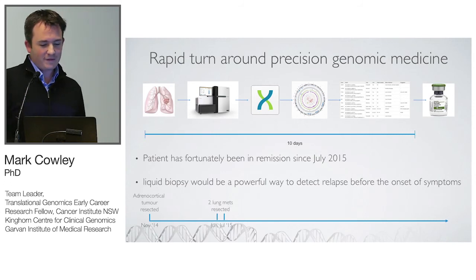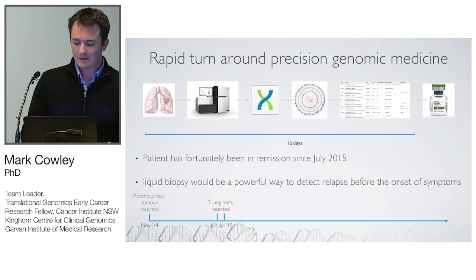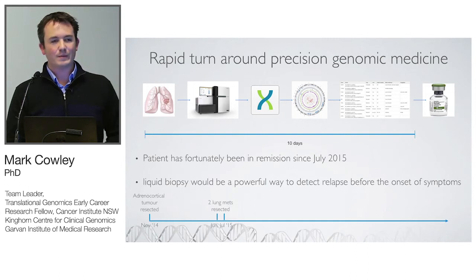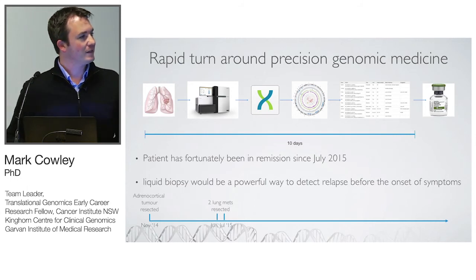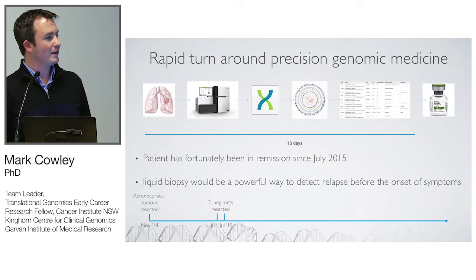In mid-2015 we started a program in precision oncology. A patient came into the hospital adjacent to our institution and we pulled out all stops. In 10 days — from MDT clinic on Thursday to surgery on Friday through to genomic analysis on the cloud — we had an annotated list of variants and a drug target. That showed if we wanted a two-to-four week turnaround it was at least feasible. Fortunately, the patient has been in remission since mid-2015 following her surgery.